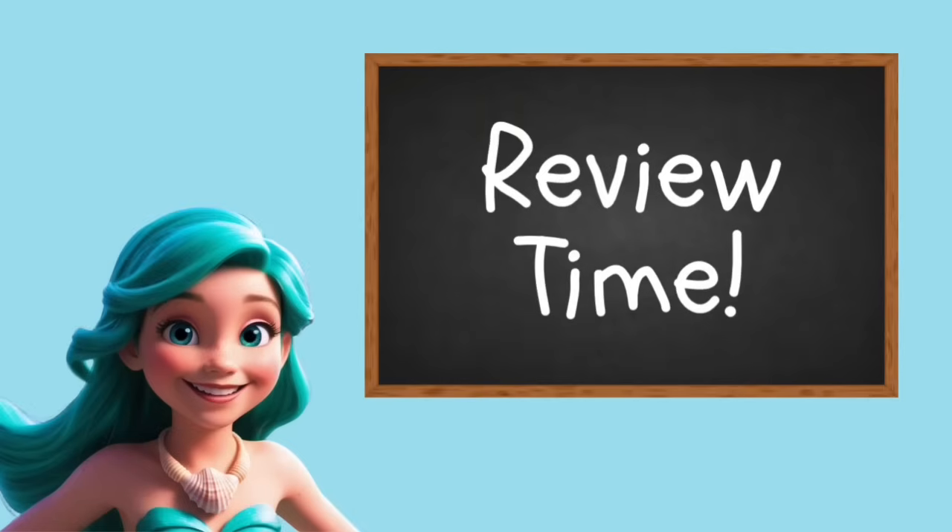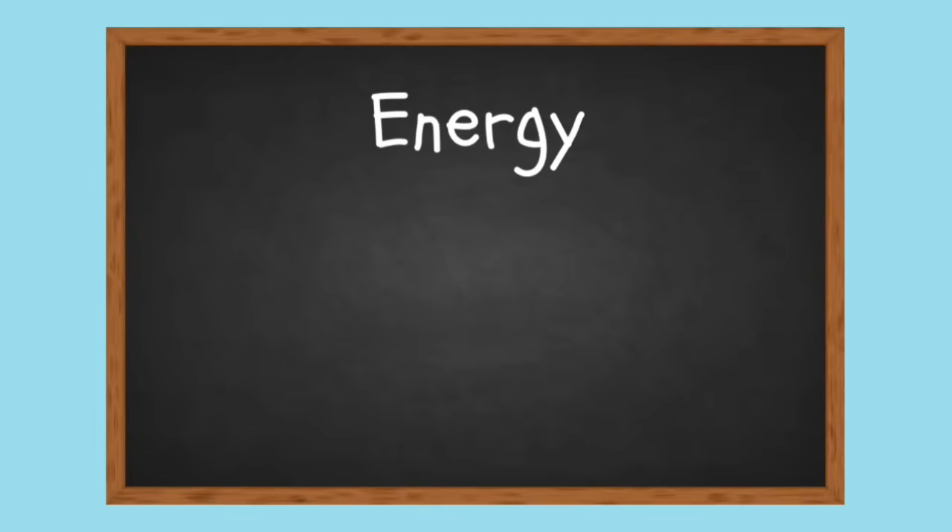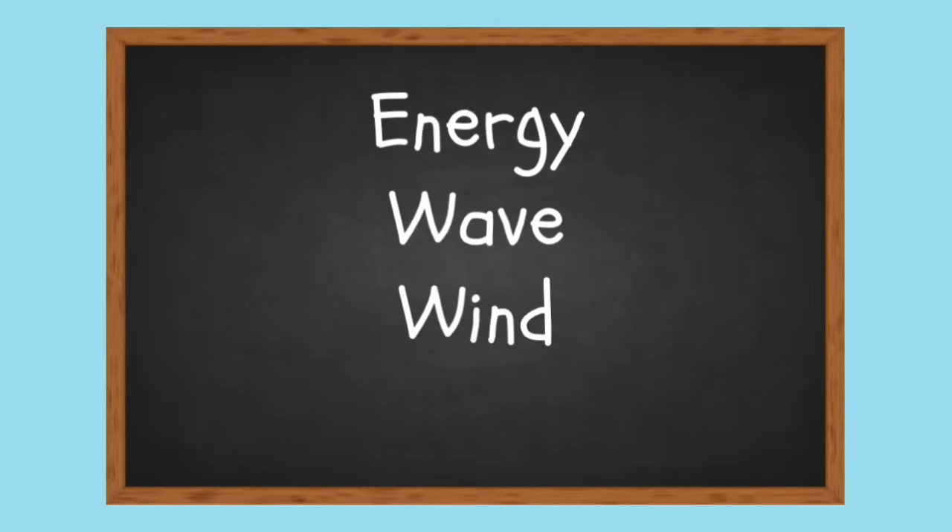Let's review what we learned today! Energy: power that makes things move. Wave: the moving shape of water caused by energy. Wind: air in motion that pushes water. Gravity: the force that pulls water and creates tides.